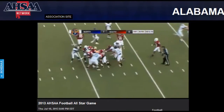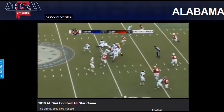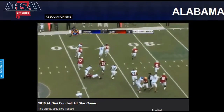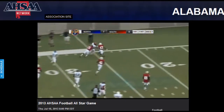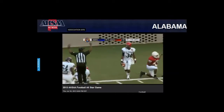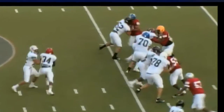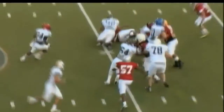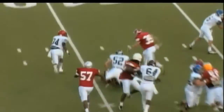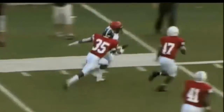First and ten, and the handoff goes to Tyler Jackson out of Muscle Shoals. Jackson again gets outside — he's got the first down and more, inside the 25, down inside the 20 before being brought down. What great speed by the young man out of Muscle Shoals High School. Good seal blocks by the North offensive line — Hunter White with a good pancake right around the 30-yard line to free his runner up.